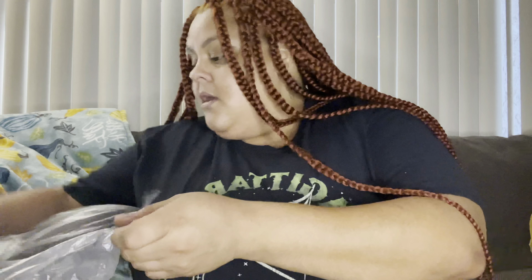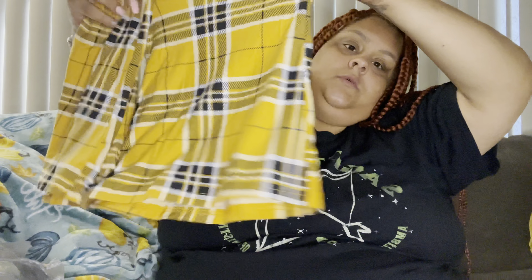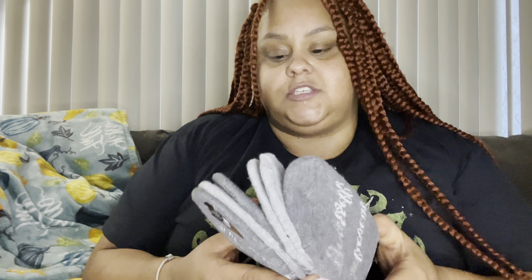Then I got these pants — they were $6. I love this plaid pattern and this fall-toned color. They're bell bottom style bottoms. I'll probably pair the plain black t-shirt with these for an outfit.